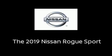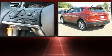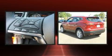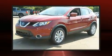Load your family into the 2019 Nissan Rogue. Smooth gear shifts are achieved thanks to the 2.0-liter 4-cylinder engine. And for added security, Dynamic Stability Control supplements the drivetrain.